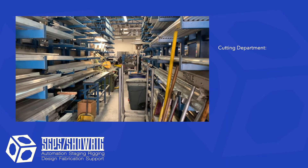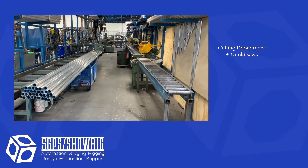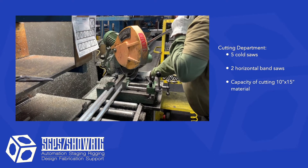The cutting department cuts material fast with its five cold saw cutting stations and two horizontal band saws capable of cutting material up to 10 by 15 inches.